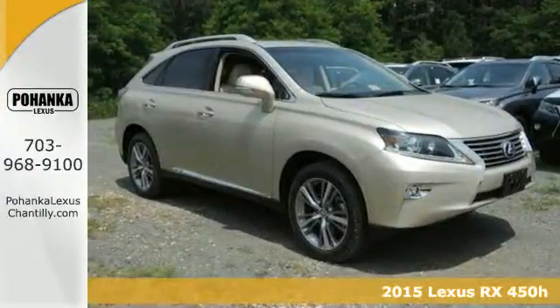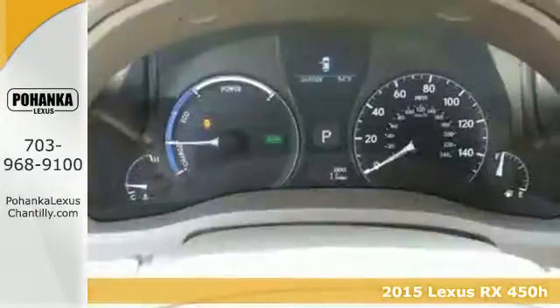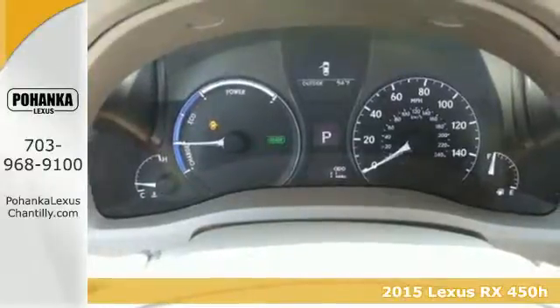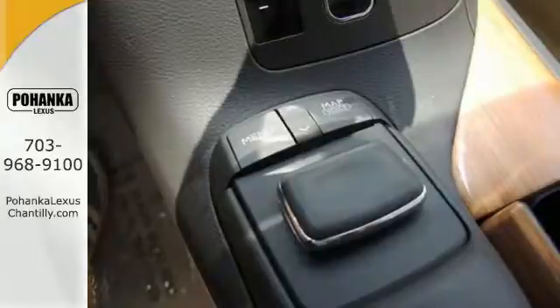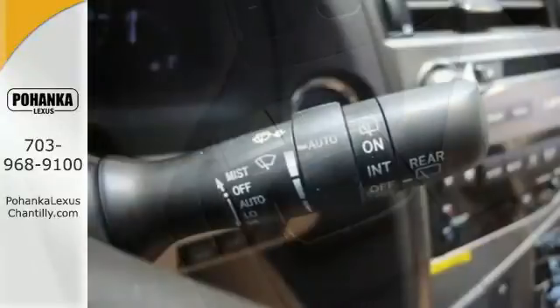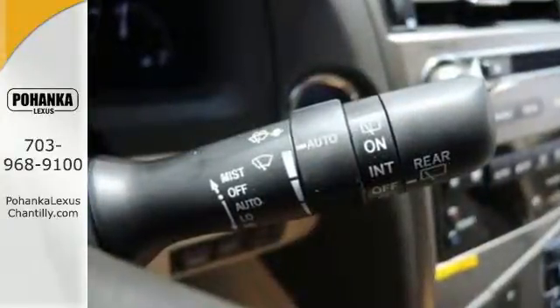It's a 2015 Lexus RX 450h. Now, you can enjoy the best of both worlds. Its innovative hybrid powertrain works towards low emissions and enhanced fuel efficiency, while its spacious and comfortable interior aims to please.